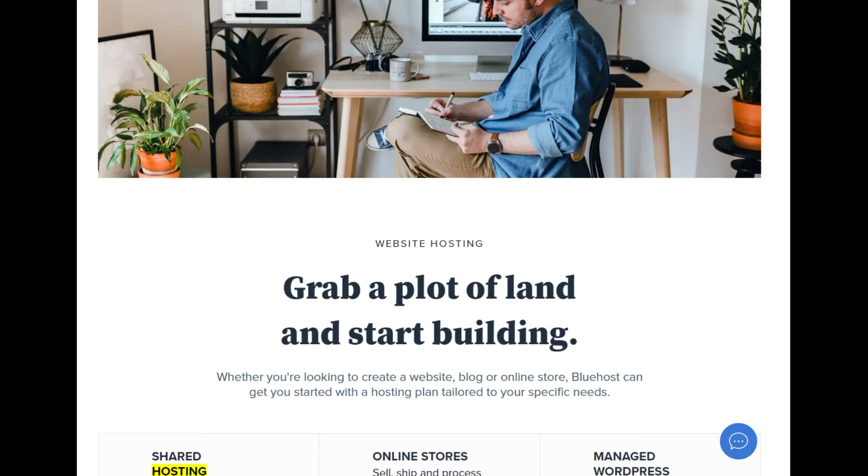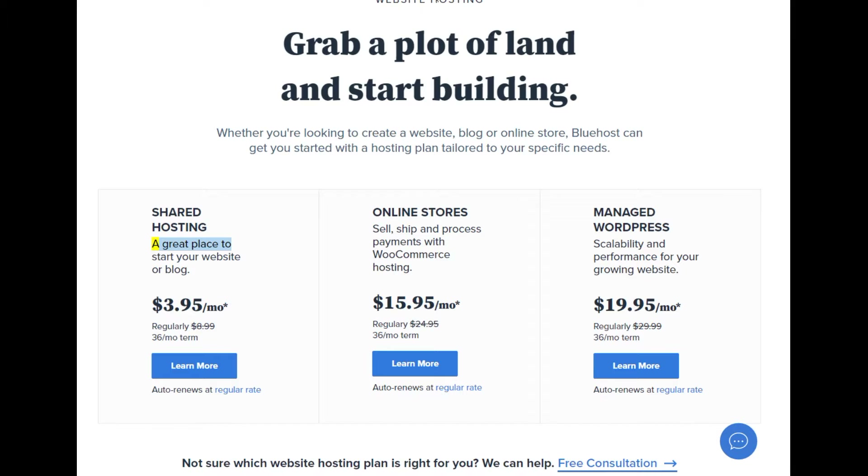Shared hosting: a great place to start your website or blog, at $3.95/mo (regularly $8.99, $99.36/mo term). Auto renews at regular rate. Online stores: sell, ship, and process payments with WooCommerce hosting at $15.95/mo (regularly $8.99, $99.36/mo term). Auto renews at regular rate.